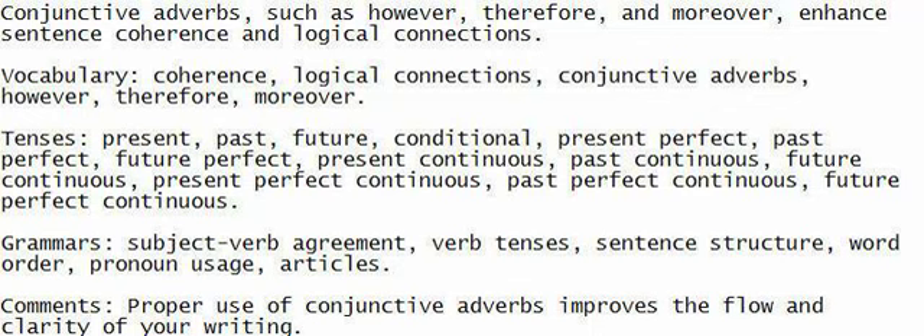Engage in listening, speaking, understanding, and writing to boost your English skills.